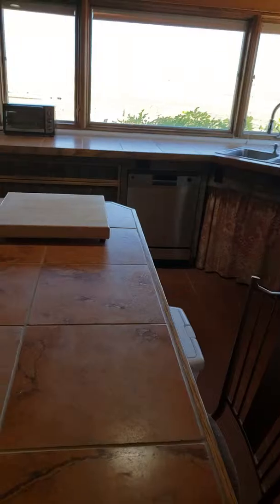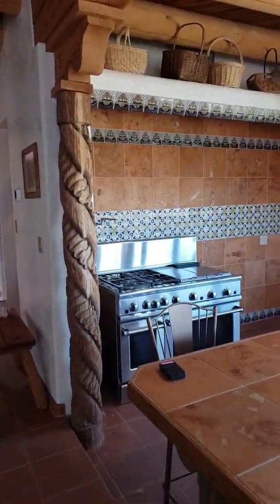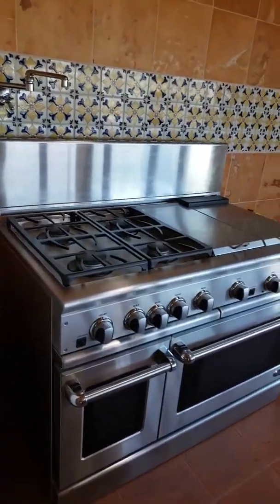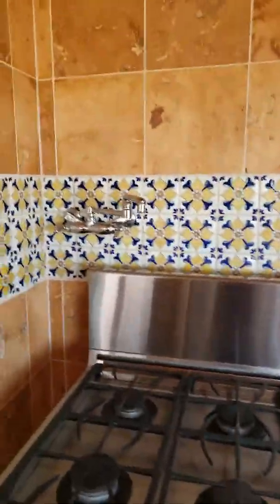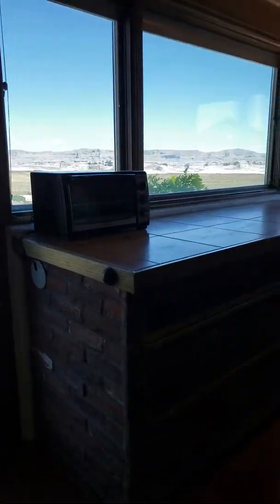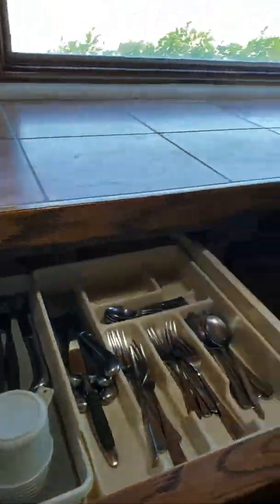There's an island here, and then another sink here. This steps down. You've got this beam — it's kind of hard to get on video. And here is an oversized, totally chef's kitchen range, an oven with the pot filler there. It's got the hand-done tile, and the drawers are huge.